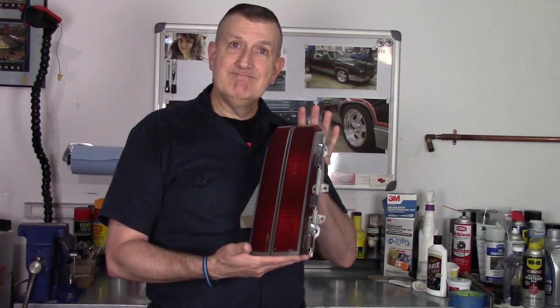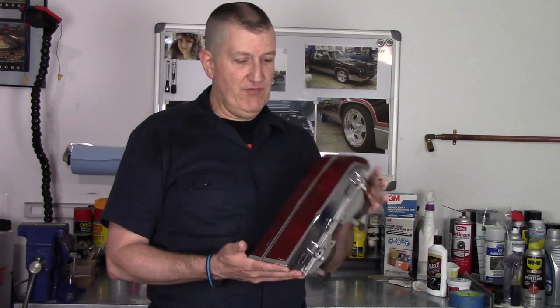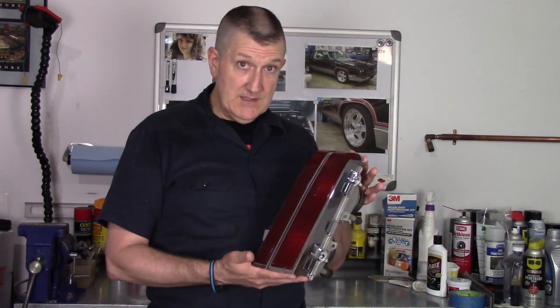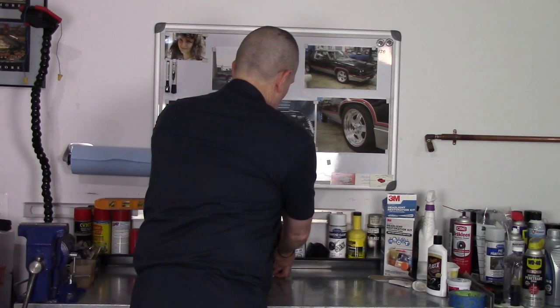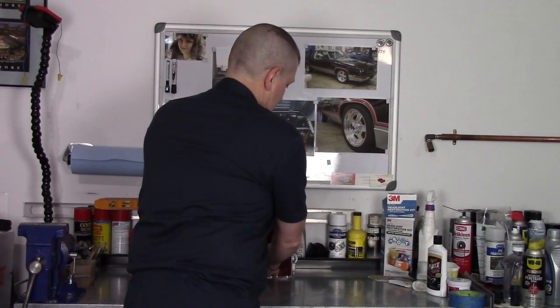These are going on Project 442, but I'm going to be honest — I spent way more than I really wanted to. They were so good looking, I just couldn't turn it down.